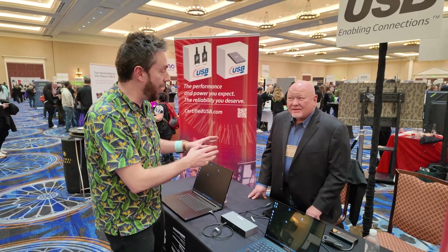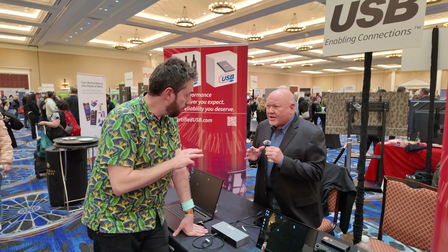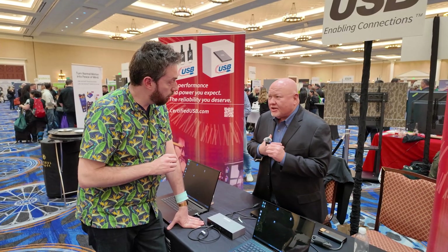I know a number of you are wondering about cables. Yes, it's USB-C, but USB 4 80 gigabits per second cable certification is going to be key. Jeff here is going to tell us more.